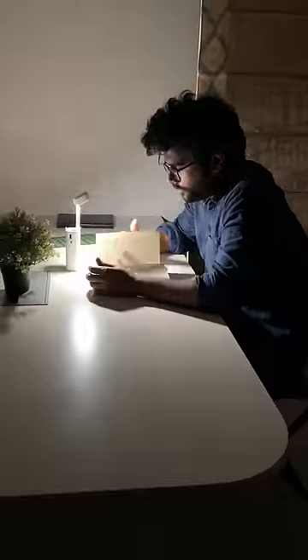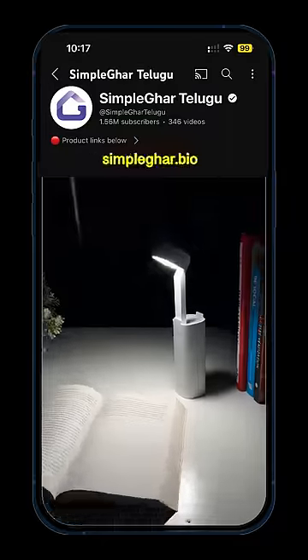This is the mobile stand. How do you use the lamp? You can use the lamp. This is the price.